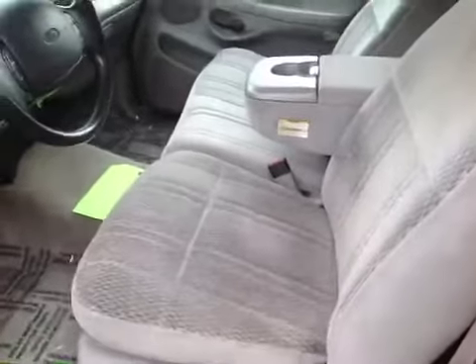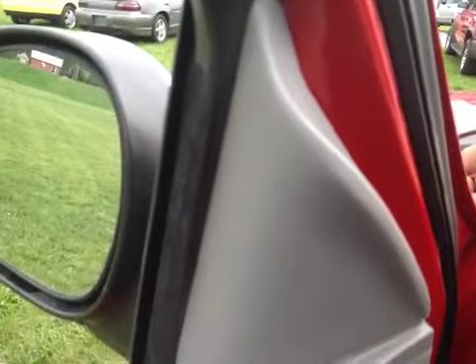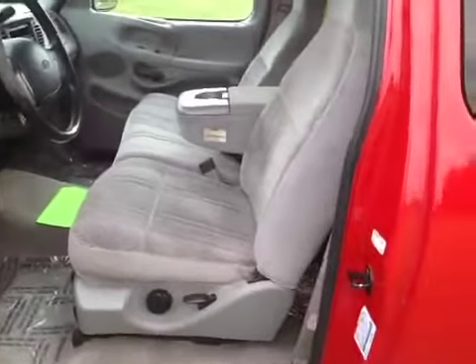The interior is clean. AC is not working. The engine does run smooth, but there is a hole in the exhaust. It does have back seats in the model also.